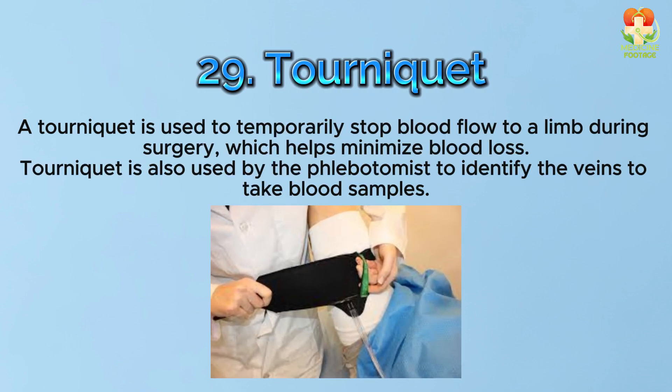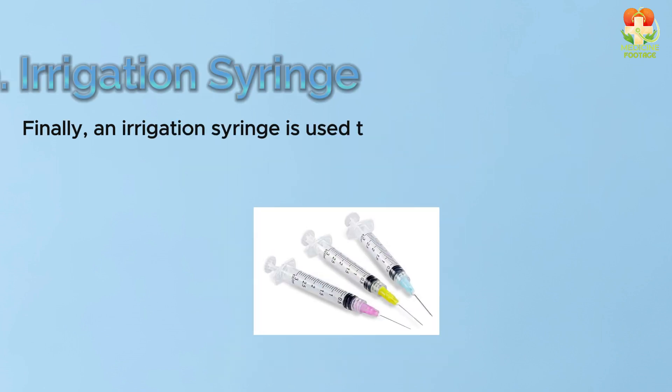Number 29: Tourniquet. A tourniquet is used to temporarily stop blood flow to a limb during surgery, which helps minimize blood loss. It is also used by phlebotomists to identify veins when taking blood samples.